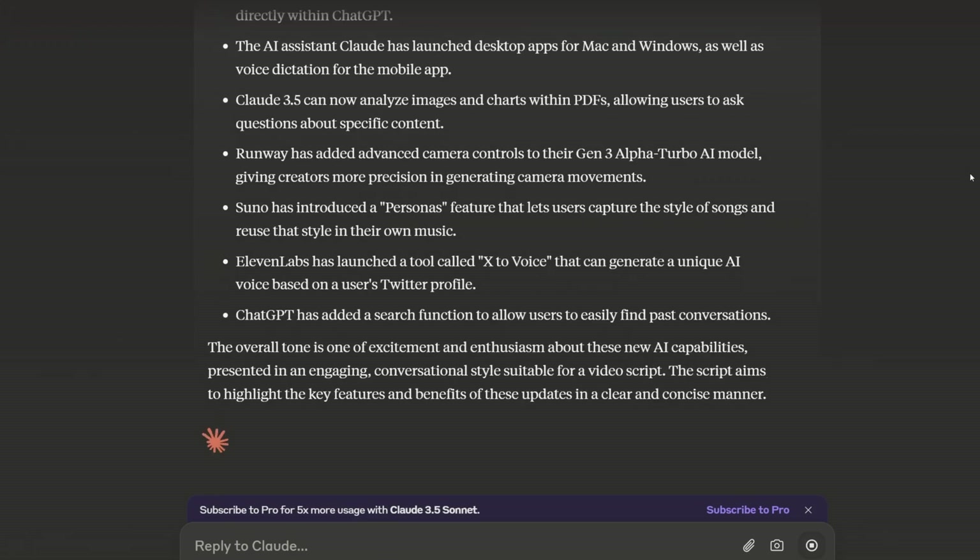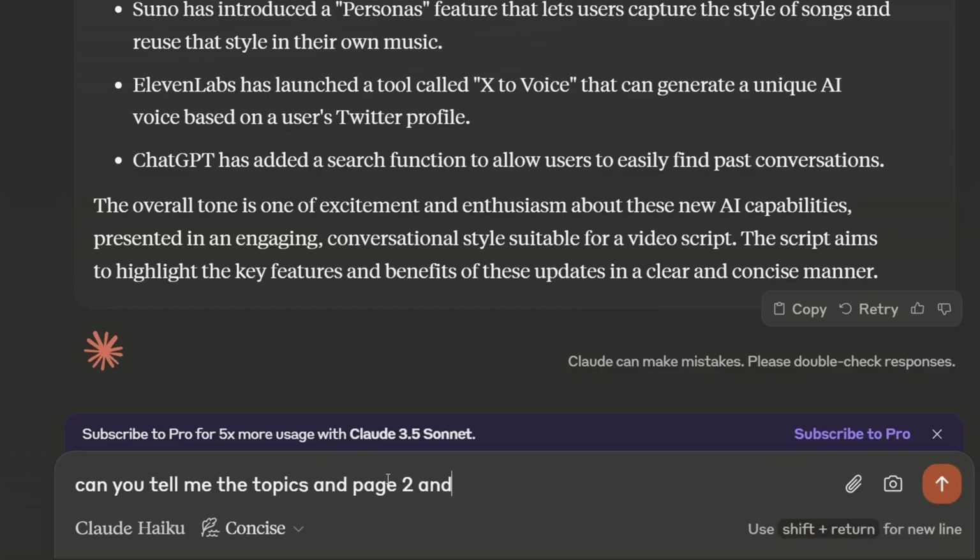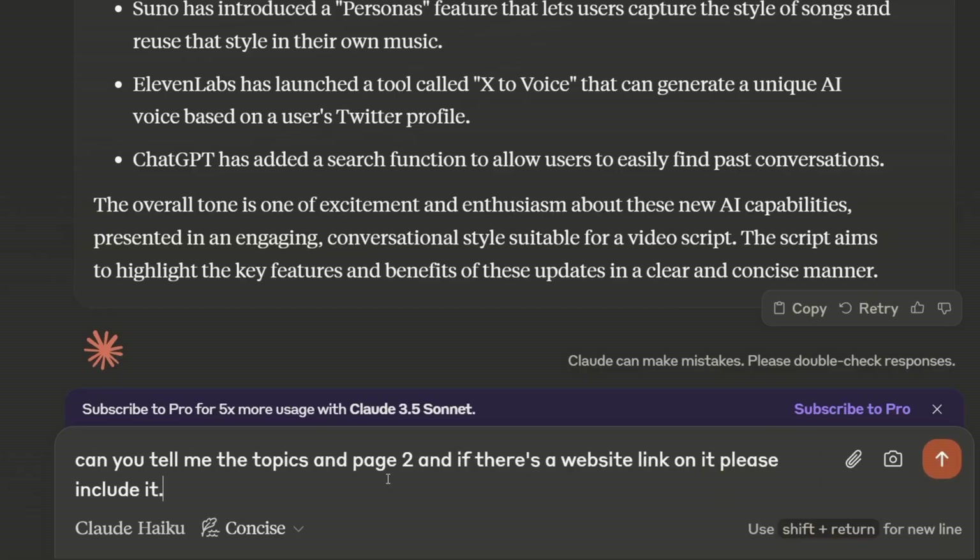We're talking text, images, charts, graphs — anything. When they say Claude can analyze images and charts, they mean it can actually understand them. You can ask specific questions about a chart on page five and Claude will break it down for you. Just make sure your PDFs aren't encrypted or password protected and the text is clear and readable.